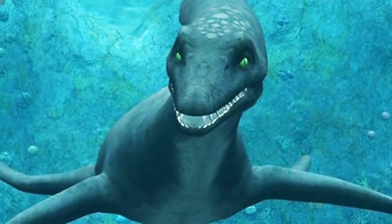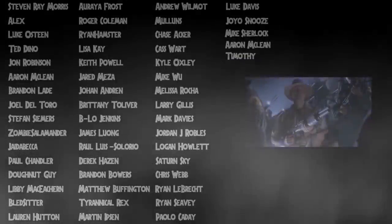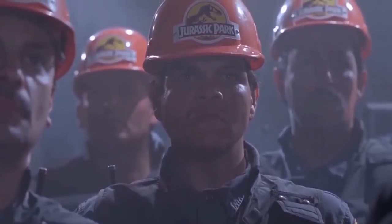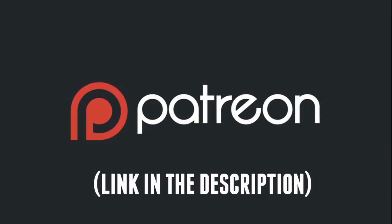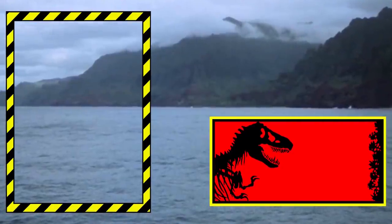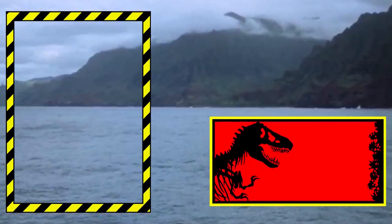Whatever your own thoughts and opinions happen to be, I'd love to hear them in the comments down below. Before I go, I'd like to thank all of my game wardens, my in-gen executives, my park workers, and my in-gen hunters as well. It really means the world to me that all of you continue to watch my videos. I'd appreciate a like, and hope that you'll consider subscribing if you're interested in hearing from me again. See you all in the next video, guys, and as always, take it easy.